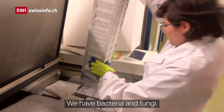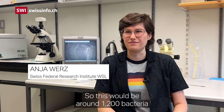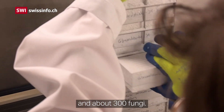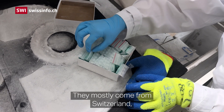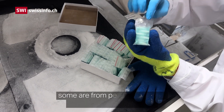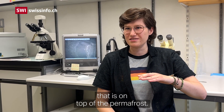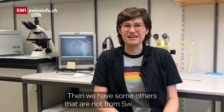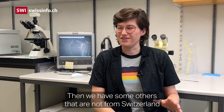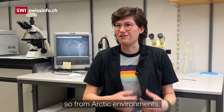We have around 1,500 bacteria and fungi isolates — approximately 1,200 bacteria and 300 fungi. They come mostly from Switzerland: some from permafrost floors, some from soil on top of the permafrost, and some from glacier environments. We also have isolates from Northern Greenland and Svalbard — so from Arctic environments.